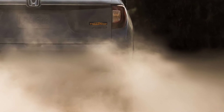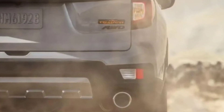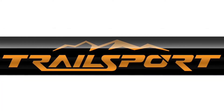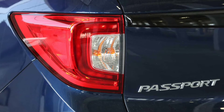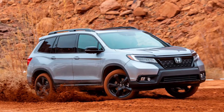Toyota has the TRD, Ford has both the Raptor and the newly introduced Timberline monikers, and now Honda is set to join these brands with its own off-road line of models wearing the Trailsport badge. It's been over a year since we discovered Honda's trademark filing for the Trailsport, and now we have a clearer idea of what the upgrades will be for these more adventurous Honda models.